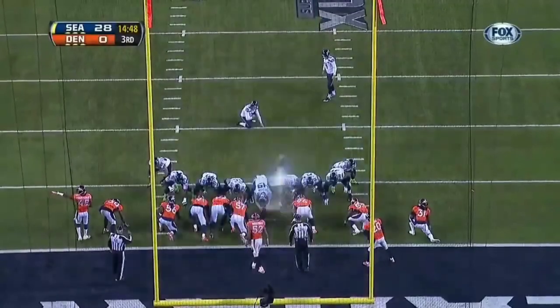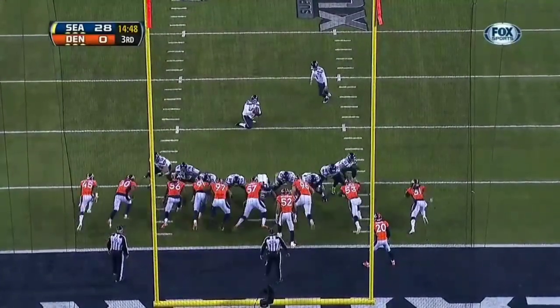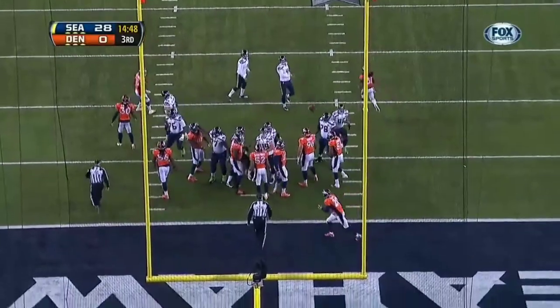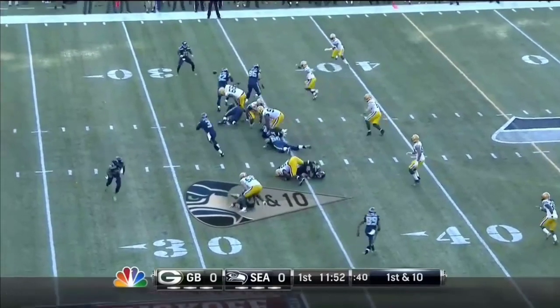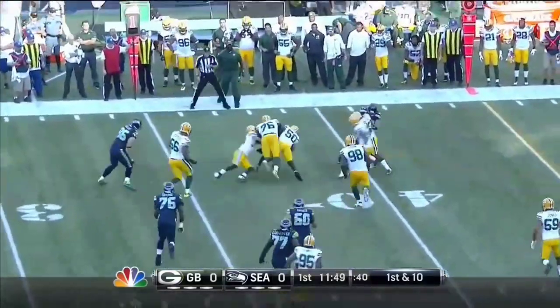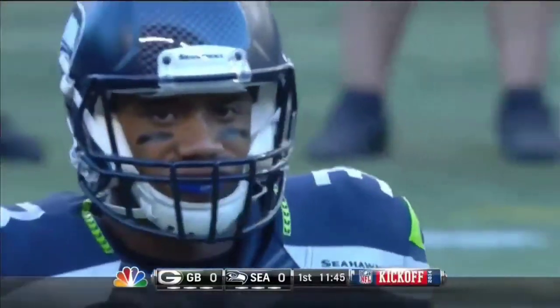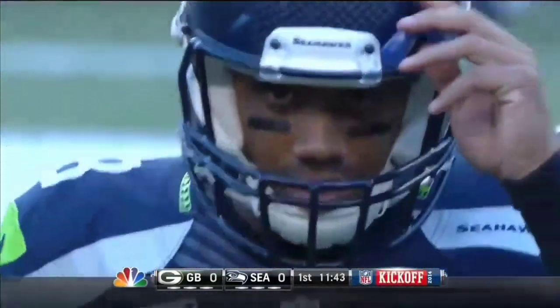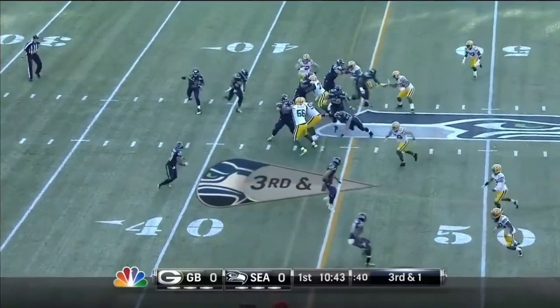He missed the championship game with a concussion. He's played in only two previous games this season and he has had an impact. They start with a short pass to Percy Harvin, who takes it up to the 39-yard line. Let's take a look at the Seattle offense — led them to the Rose Bowl and the Hawks to the Super Bowl last year.